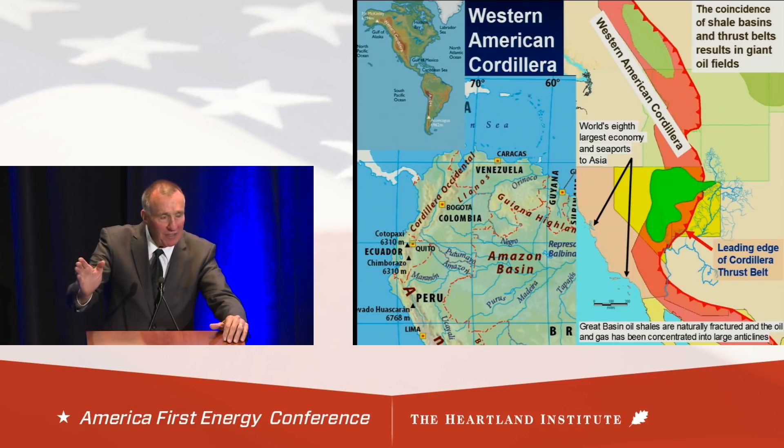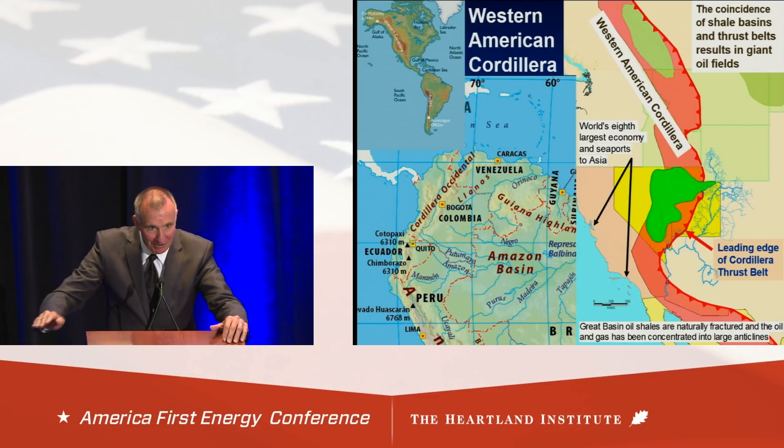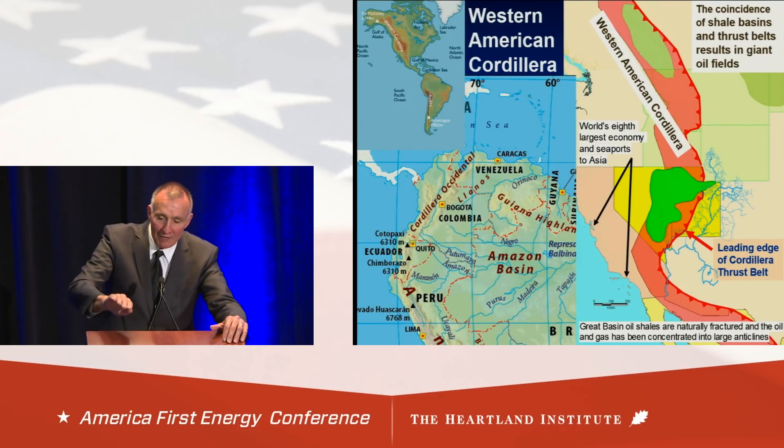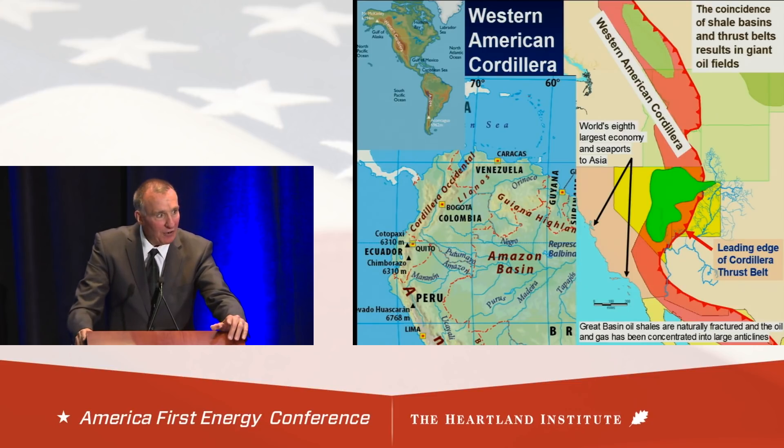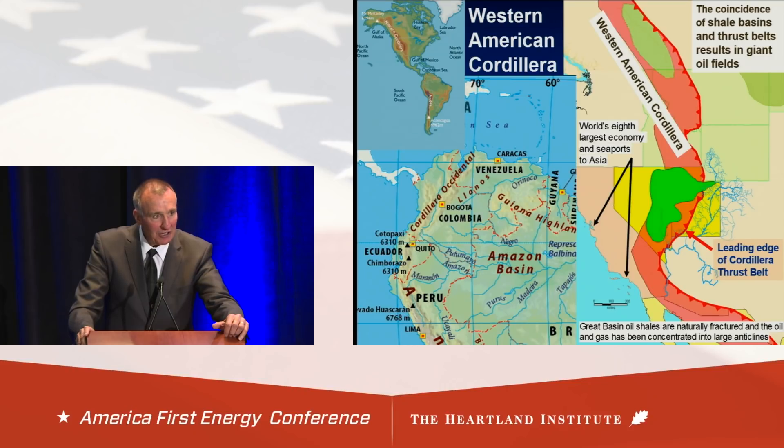When the oil migrated from the kitchen in Nevada into Utah, there are many wrinkles in the blanket where the oil had to fill up to the spill point and get over to the next one. There are 165 structures — none of them have been drilled. They cover about 20 million acres. All of them could have either billions or trillions of barrels of oil, or trillions of cubic feet of gas, and it's never been explored. The Great Basin is also one of the oil provinces closest to the Pacific coast to get oil to Asian energy markets.